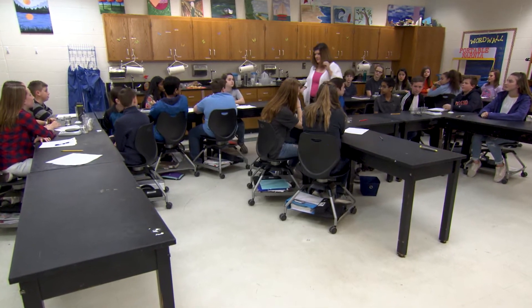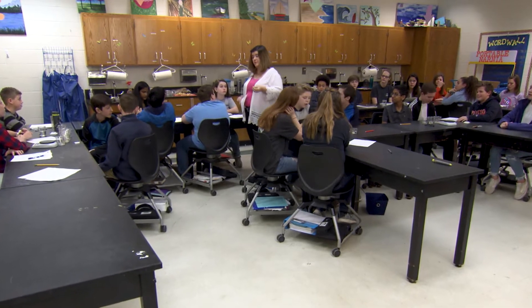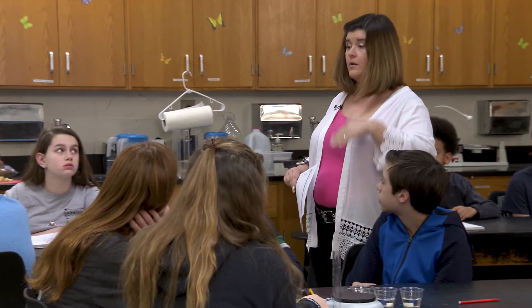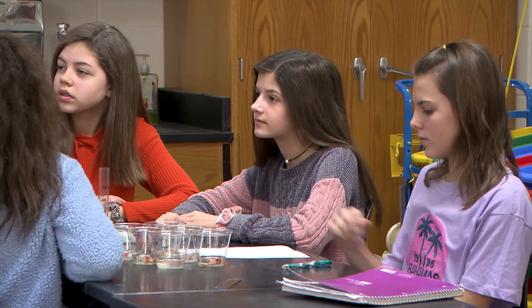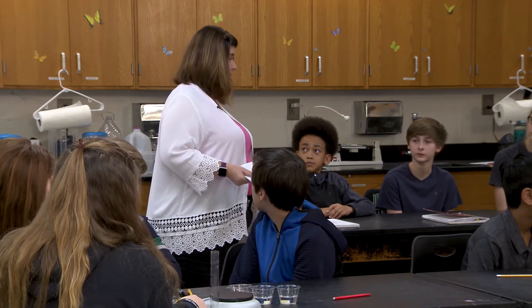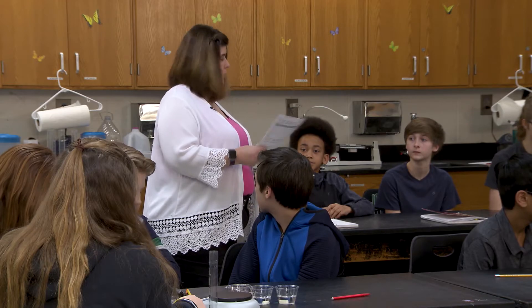Yesterday you measured the potatoes and found their mass, and then you put them in different levels of salt water — from no salt water all the way up to very strong salt water. We want to find out what happened to your potatoes, because what happens to your potatoes is probably what happens to cells in general. So we're going to try to find out what that is.